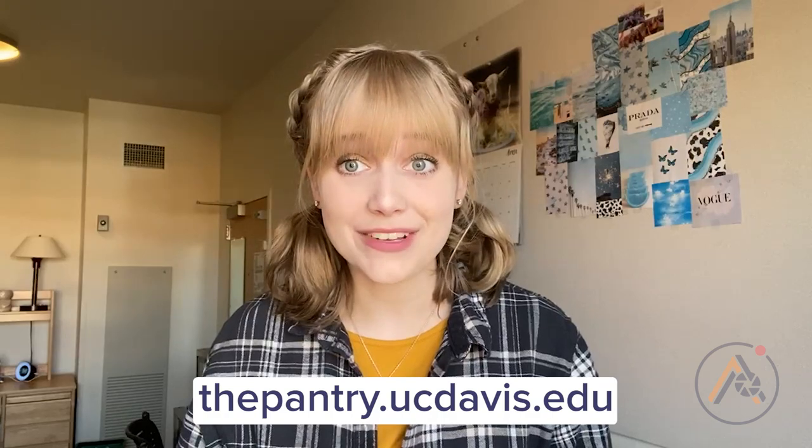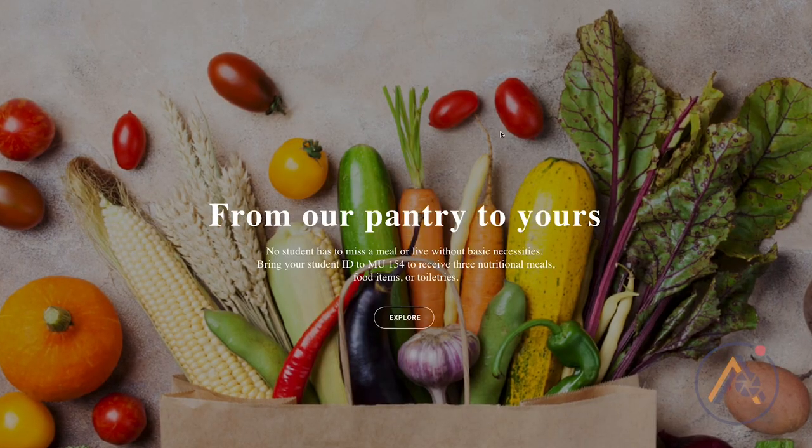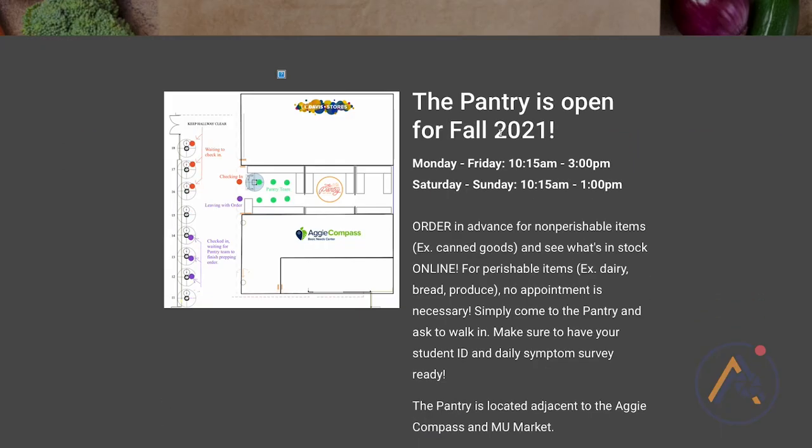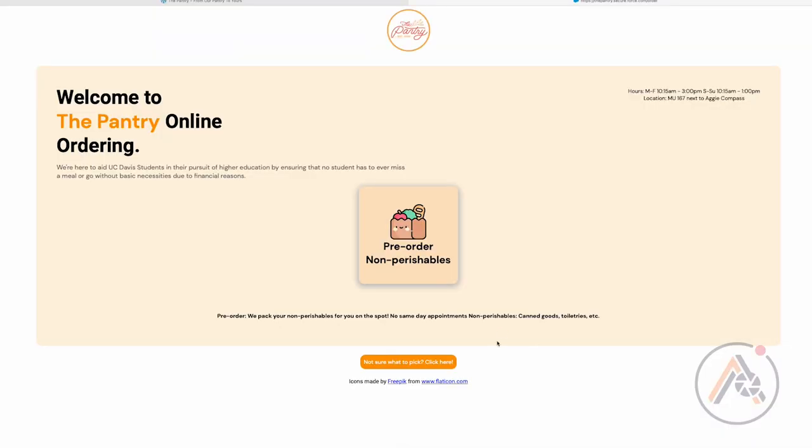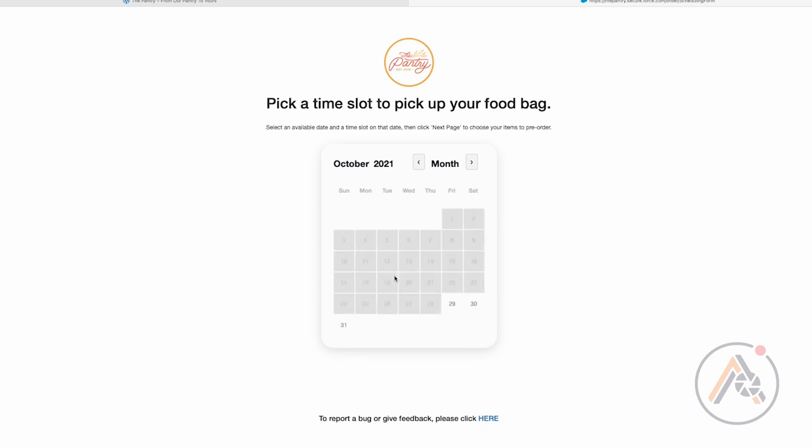Alrighty, so I've got my laptop. I'm going to go ahead and start an order for the pantry. You just want to navigate to pantry.ucdavis.edu and then from there, if you scroll down a little bit, there's a big red 'Order in Advance' button. Just go ahead and click that and you can begin the online ordering process. It's super simple.